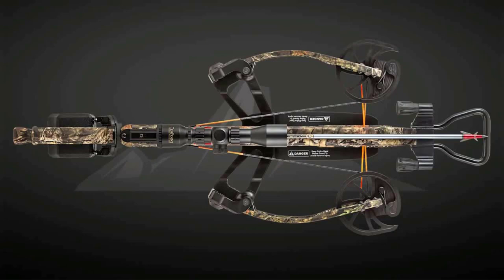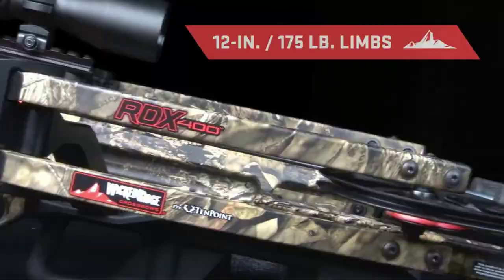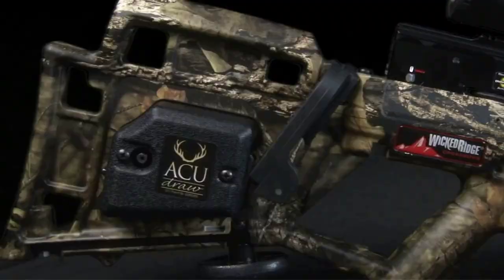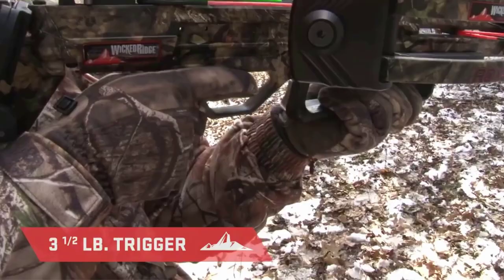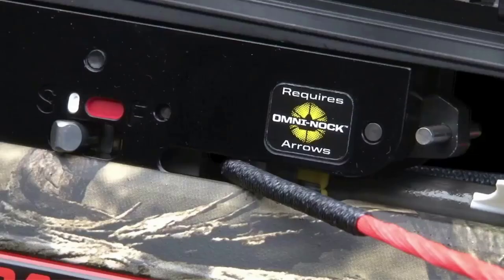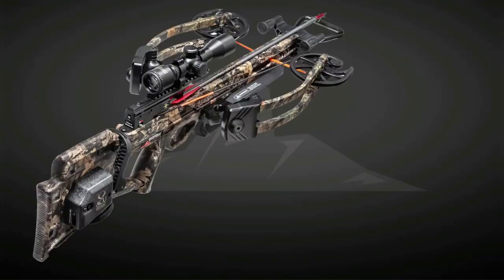This crossbow has a reverse draw assembly that allows the string to pull through the riser for an elongated 15.5 inch power stroke, with the unique Reaper cam system for incredible speed at 400 fps with less vibration for smooth, accurate shots. It delivers reliable pinpoint accuracy every time. A built-in self-retracting rope makes this one of the easiest crossbows to use. It also offers safer handling with rubberized safety wings to protect fingers and thumb during launching. The Wicked Ridge RDX 400 has a lightweight aluminum riser with pockets for cushioning to reduce limb stress, while a noise-dampening string stop system makes for whisper-quiet launches.